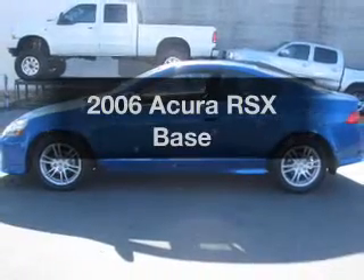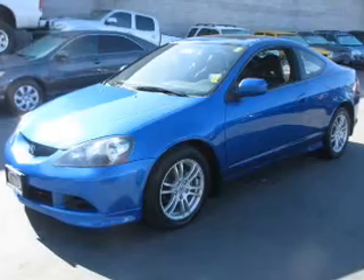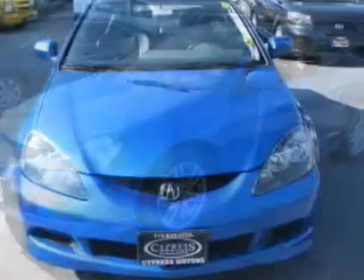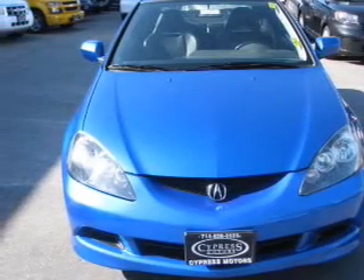Imagine yourself in this 2006 Acura RSX. If you're looking for an automobile with great attributes, look no further. With an efficient four-cylinder engine that responds smoothly to its five-speed automatic transmission. Stand out from the crowd with premium wheels.